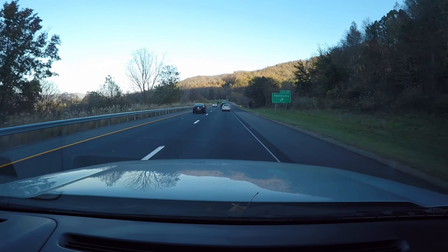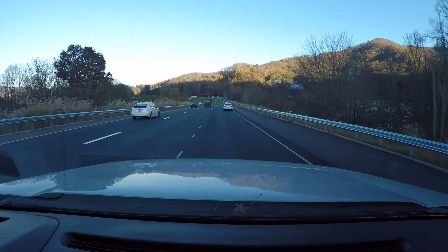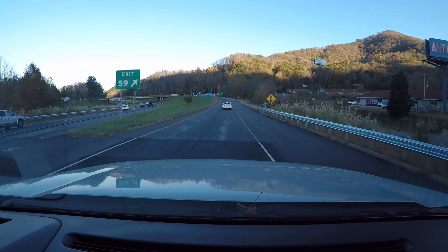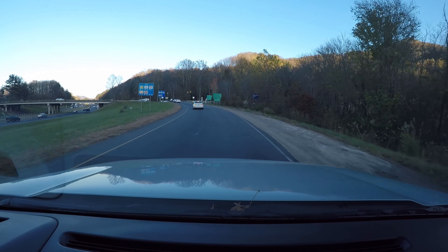As with all of my campground reviews, I always try to give a good drive-in so you can kind of see what to expect as you pull in. This is traveling east on Interstate 40 — get off at the Swananoa exit, number 59, and at the end of the ramp you'll take a right.